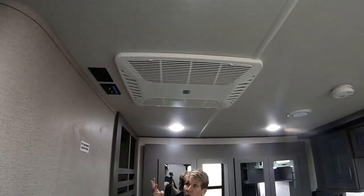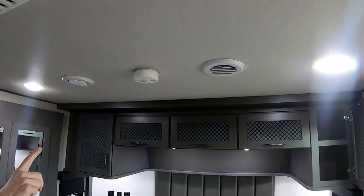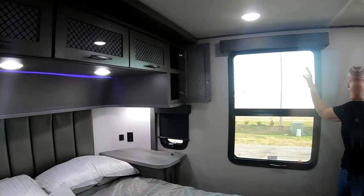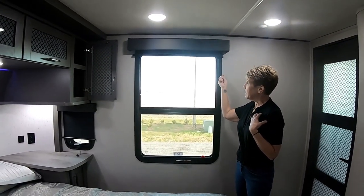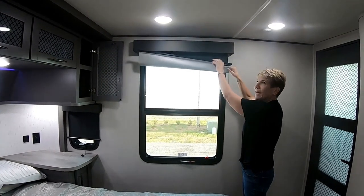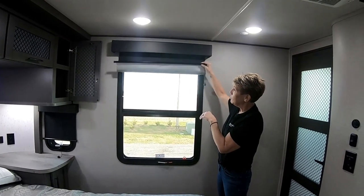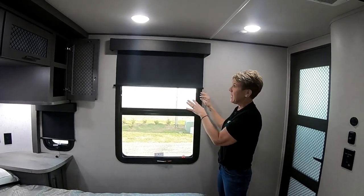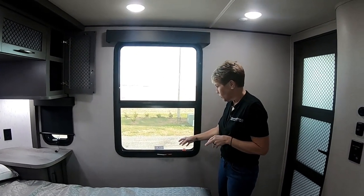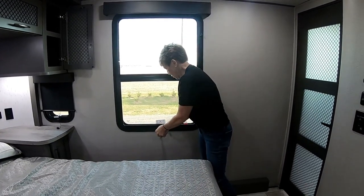They've taken the carpet off and put linoleum — you can get a really good shot of it — underneath that cabinet. In most units you have carpet running all along there. Personally I like not having the carpet because it's icky, it shows wear, and it's just not attractive. On the flip side, you're going to see all the dust and the dirt.